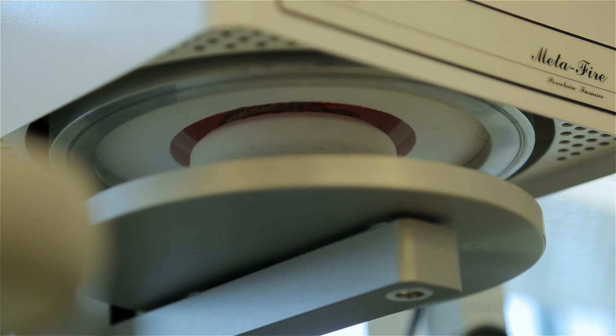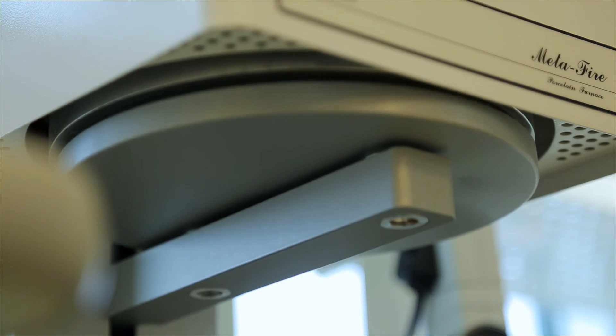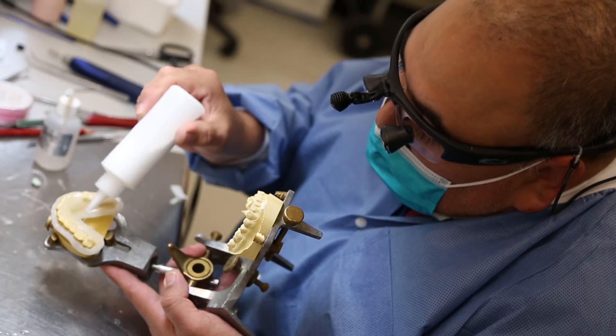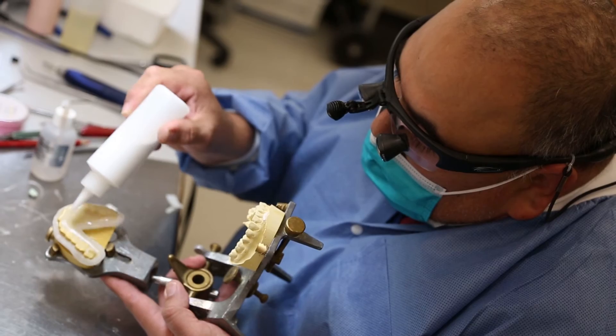Most of our patients here are in very dire need of replacing a lot of missing teeth. So a lot of our patients are seen for complete dentures and partial dentures, so they can function and be able to eat properly.